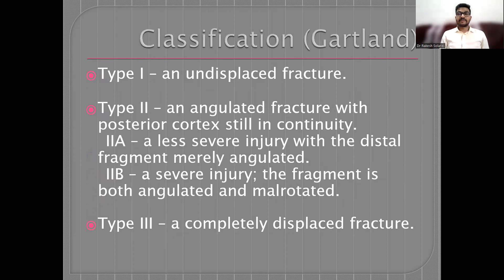There is Gartland's classification of supracondylar humerus fracture. Type 1 is undisplaced. Type 2 is an angulated fracture with the posterior cortex still in continuity. Type 2 has two subtypes: Type 2a is a less severe injury with the distal fragment merely angulated; Type 2b is a severe injury where the fragment is both angulated and mal-rotated. Type 3 is a completely displaced fracture.